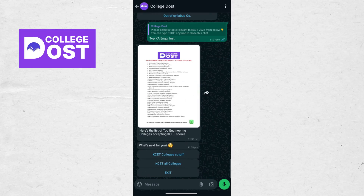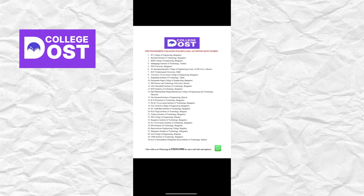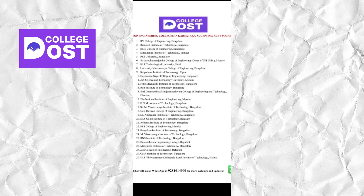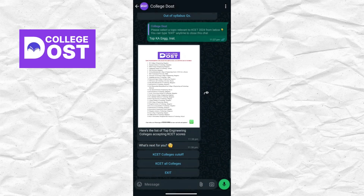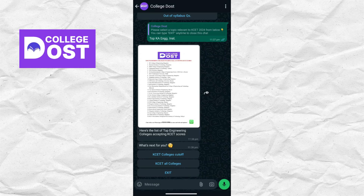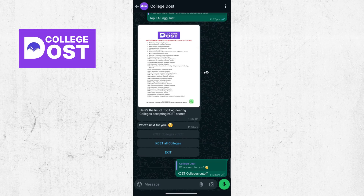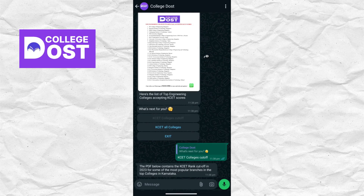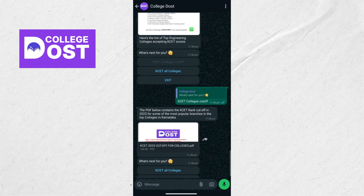Within seconds it will give you an image which consists of the top 30 colleges of Karnataka. You can go through it and rearrange them according to your preferences, which also depends on your branch — which I will explain in a couple of minutes. It will also show you three more options: college cutoffs and all the colleges. Let me click on KCET cutoffs, and you will get a PDF which consists of all the college cutoffs for the general category.